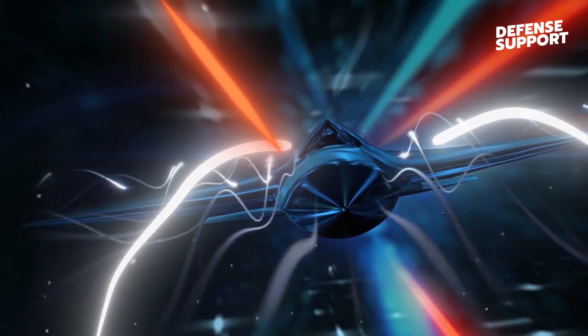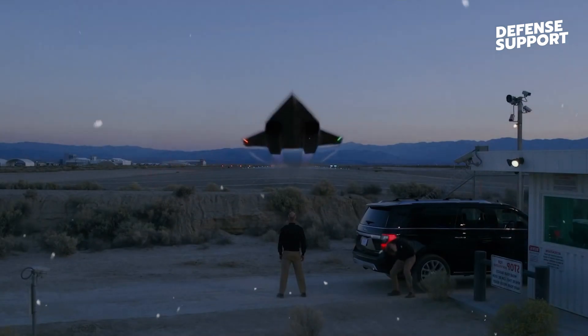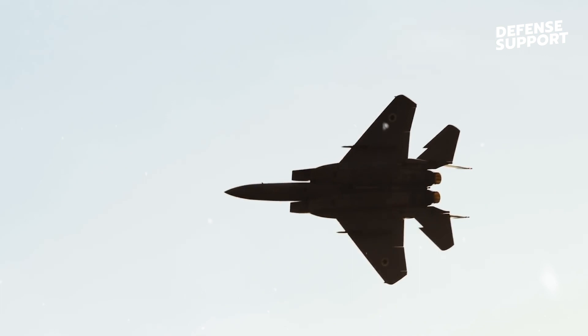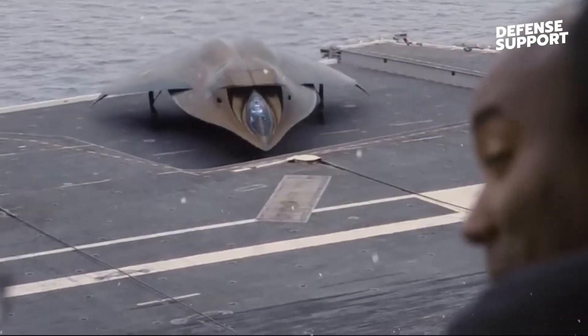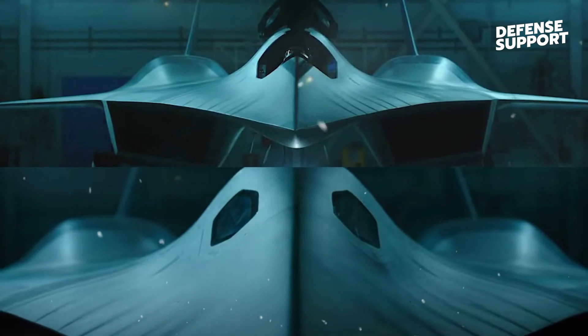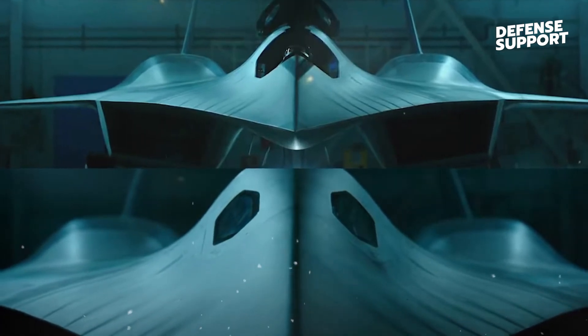In the ever-evolving realm of warfare, survivability and redundancy are critical factors for any combat platform. The sixth-generation NGAD incorporates advanced technologies to enhance survivability, such as redundant systems,